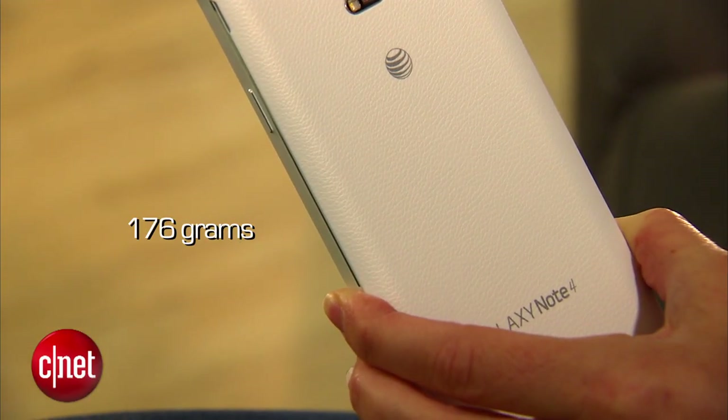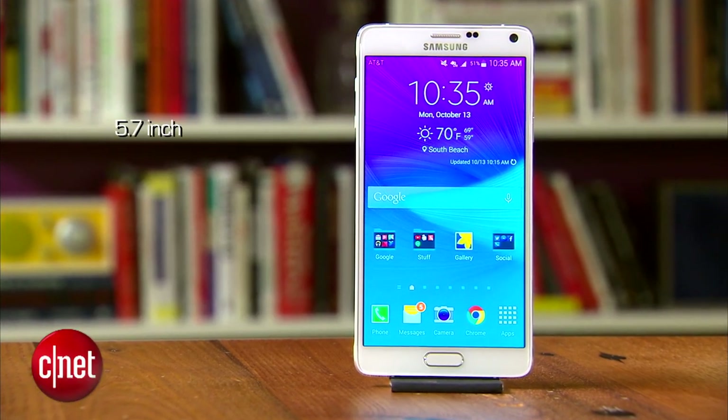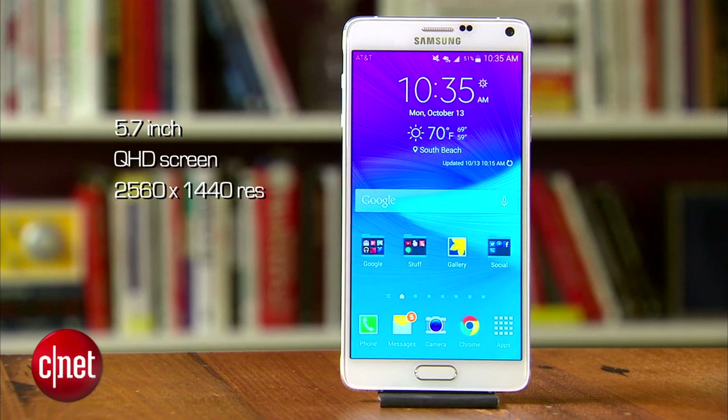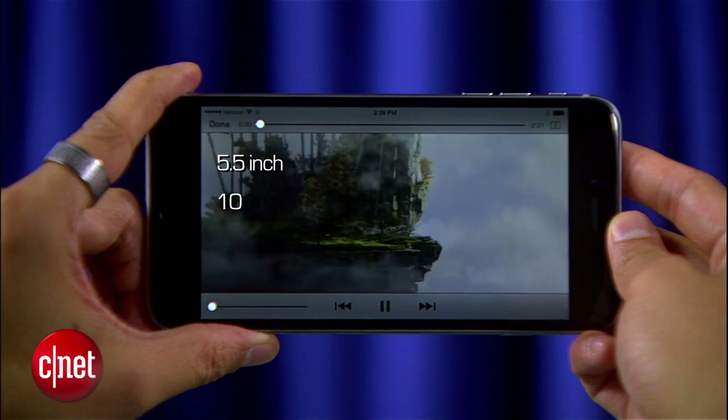But it's all about the screen. The Note 4 brings an impressive 5.7-inch display with a QHD resolution of 2560 by 1440. The iPhone 6 Plus's first phablet entry goes with 5.5 inches at 1080p.